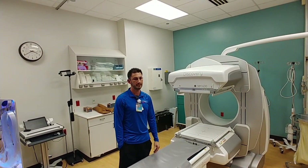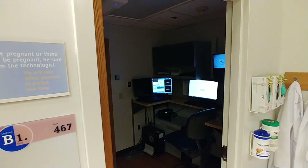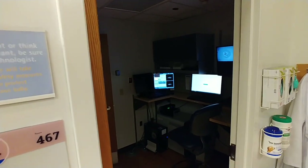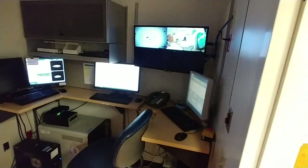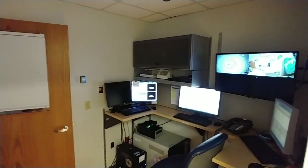And can you give us a tour of the control room? Yes. If you'd like to turn around — right behind you. This is kind of where we hang out. This is where our computers are. This is where we set everything up, make sure we're doing the right thing on the right patient. And that's where all the magic happens.